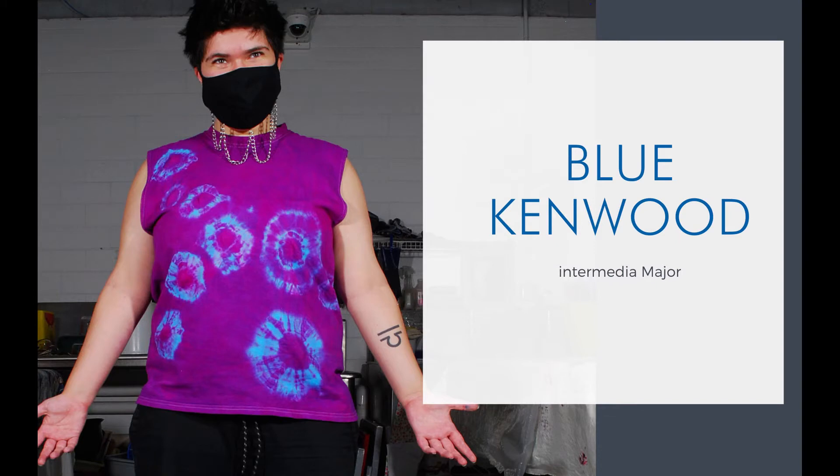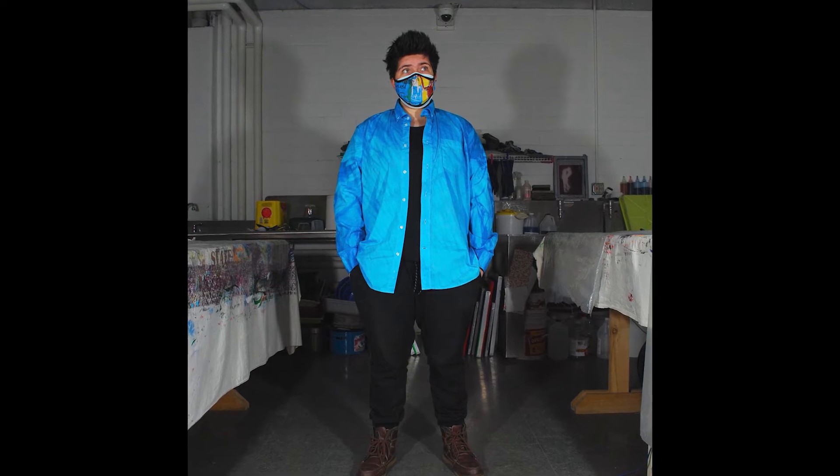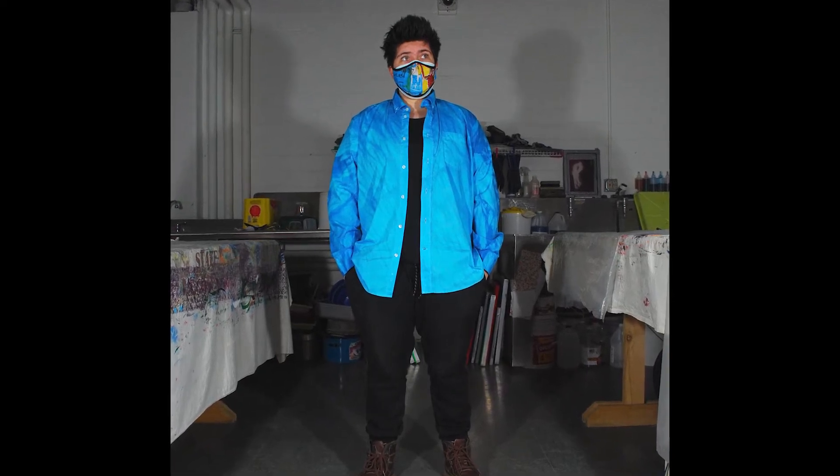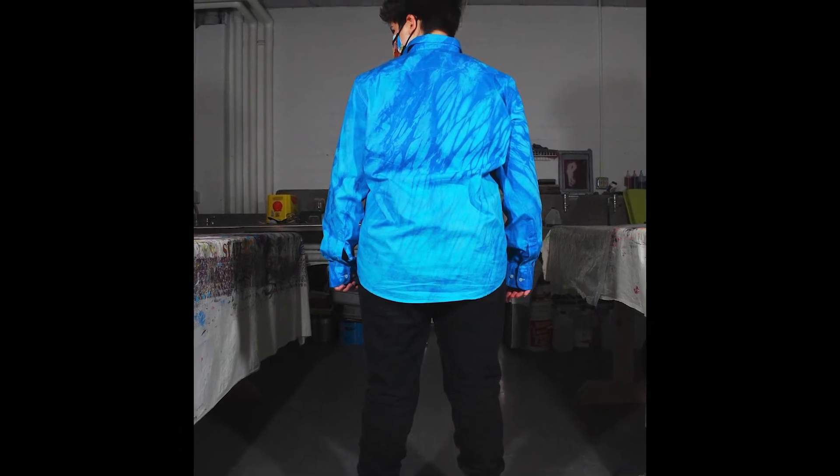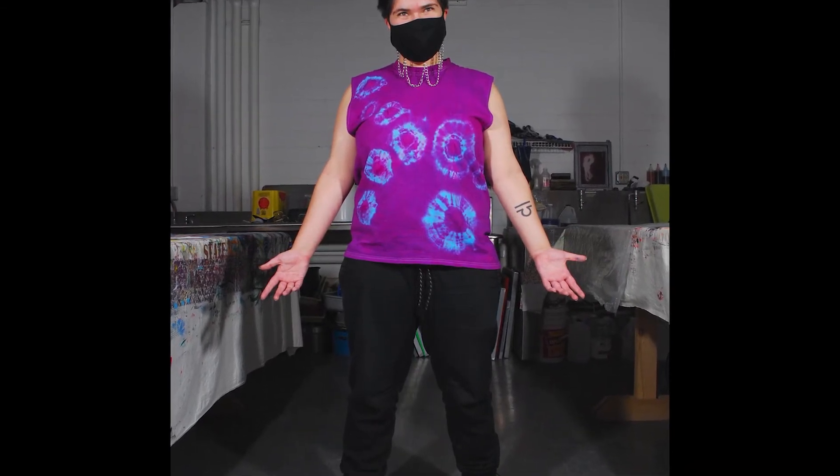The following are Blue Kinwood's pieces. The first piece is a blue button-down shirt. They started with dyeing the base color blue, then over-dyed with a darker blue using the pull-wrap-resist method. The next piece is a Greg Plangy tank — they started with a base color of blue and over-dyed with fuchsia using the Plangy method.